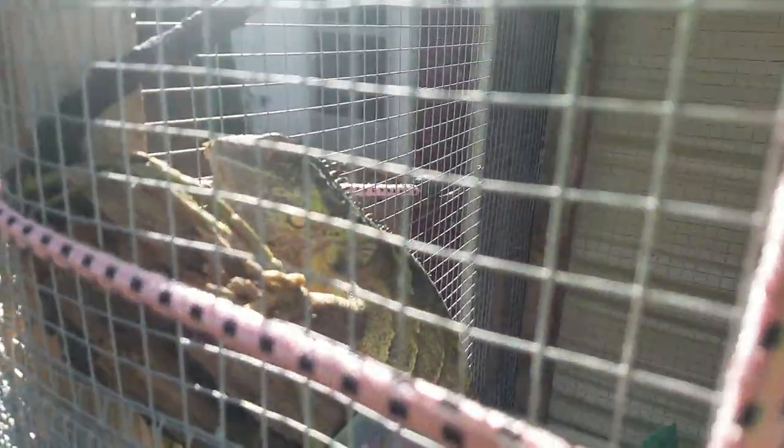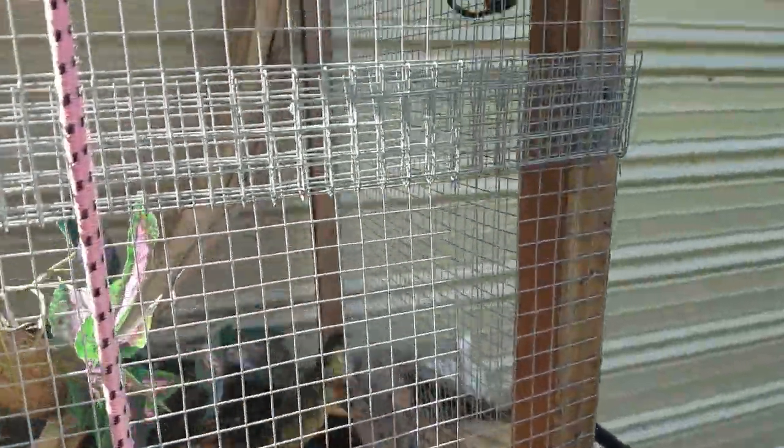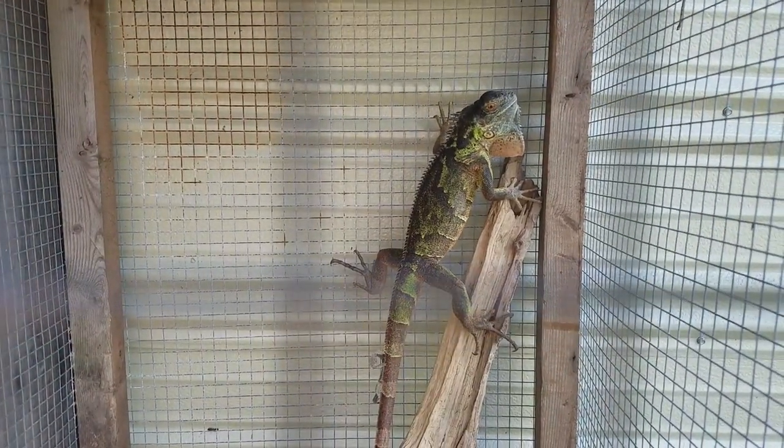Iggy has decided she's gonna be a green iguana — I don't know how but she is definitely green. Watch out baby. There she is. If you guys have any answers for me on this please let me know — she was a red iguana and now she's green and black.